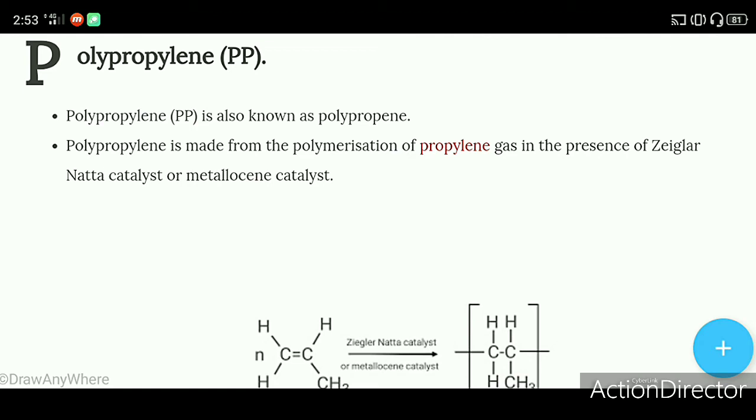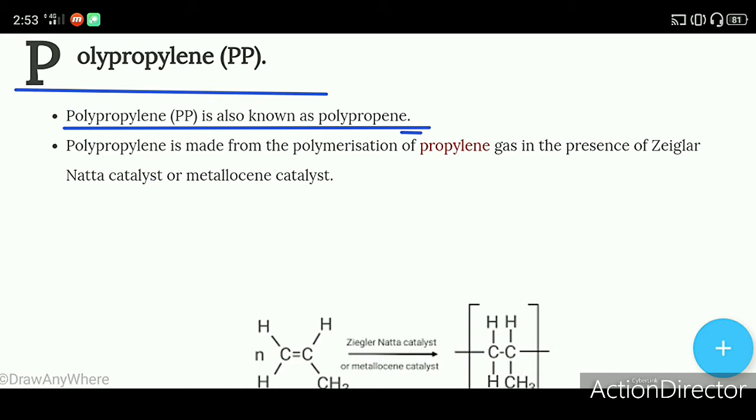Hello everyone, welcome to learning science. Today we will learn about polypropylene. Polypropylene is also known as polypropylene.